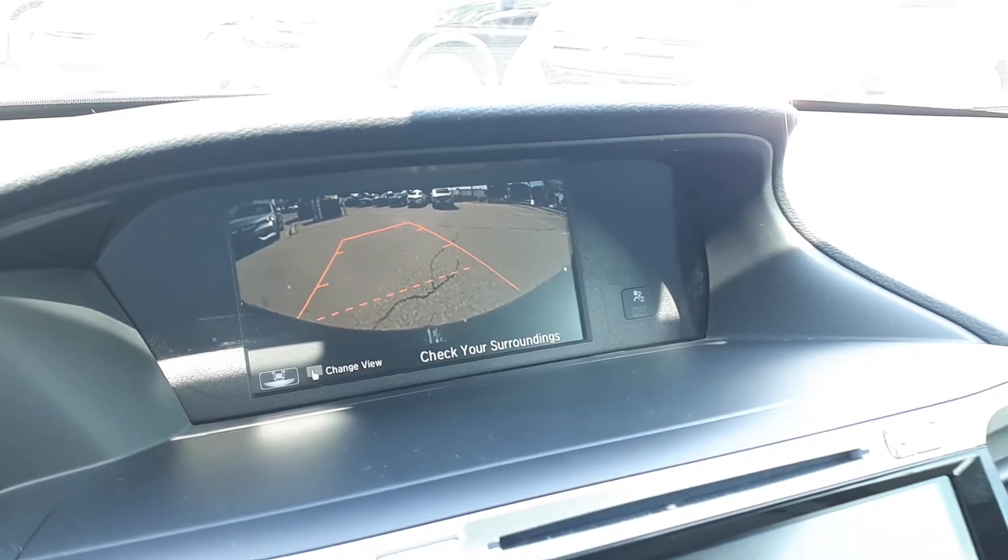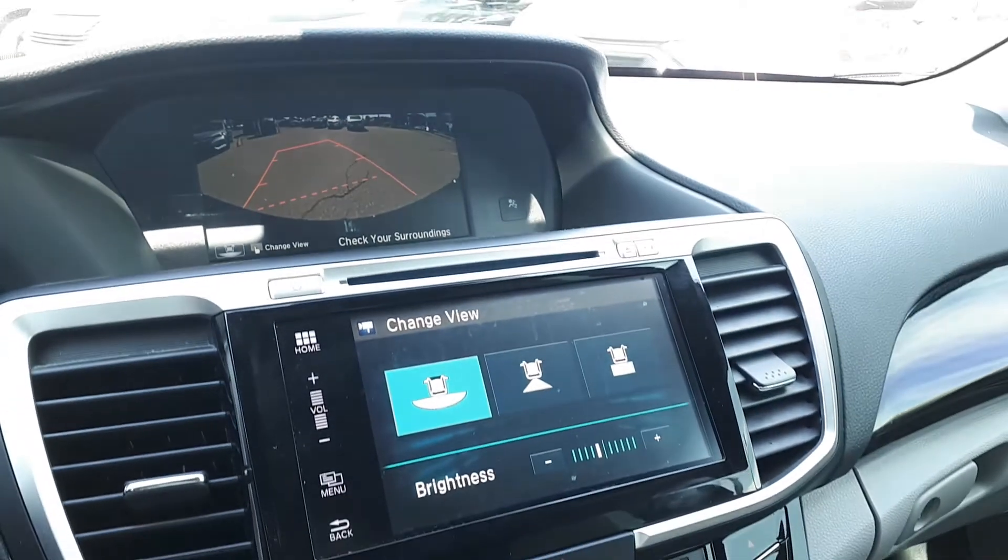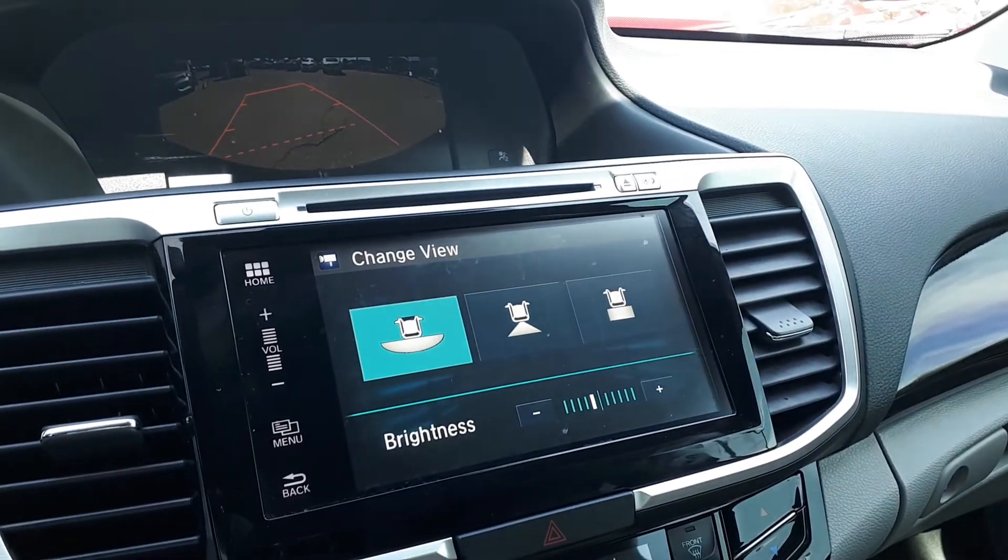It also has a built-in back-up camera with three different viewing modes: wide, normal and top-down view.